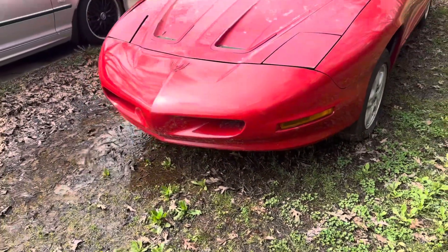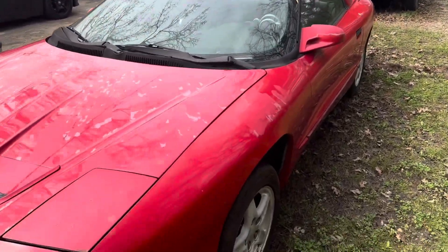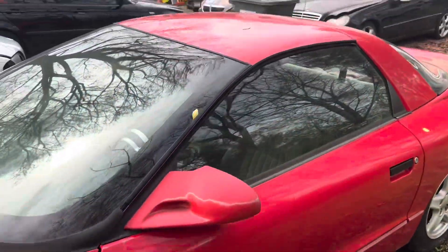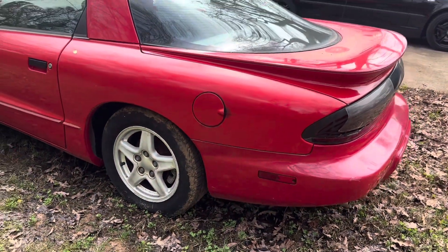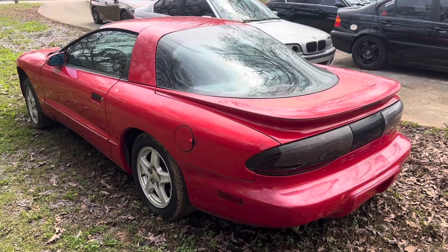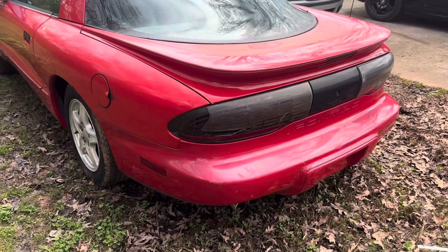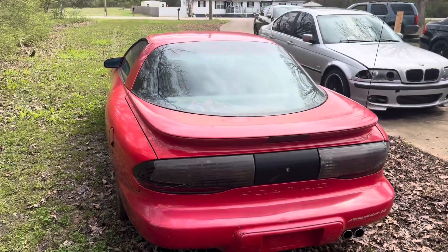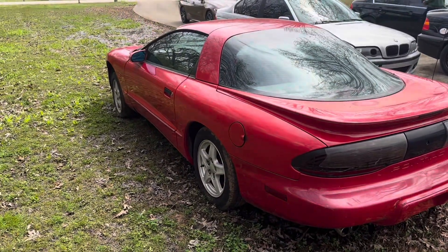I got big plans for this thing — probably do an LS swap and keep it moving. Like I said, it's just a quick video, new addition to the growing fleet. 1993 Pontiac Firebird — there you have it, folks. Rocket City Classic Cars: like, share, and subscribe to the channel, and we are out.